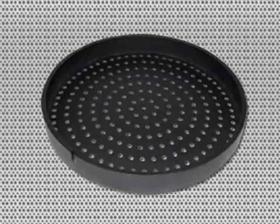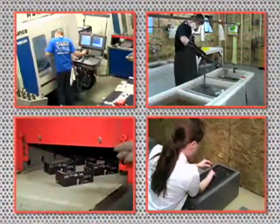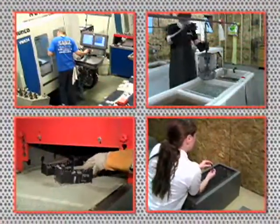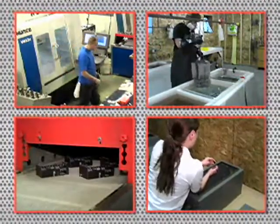Serving industries such as robotics, semiconductor, telecommunications, military, pharmaceutical, medical, computer technologies, and aeronautics, Prototec Manufacturing now offers machining, plating, painting, powder coating, silk screening, and assembly all under one roof to help save our customers time and money on their finished part requirements.